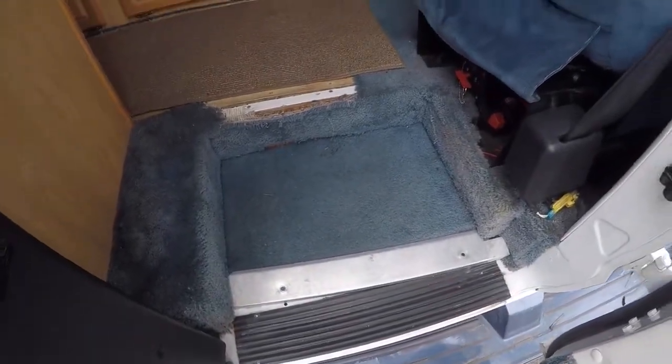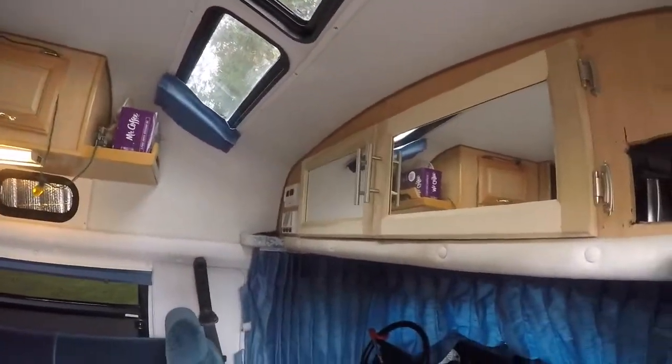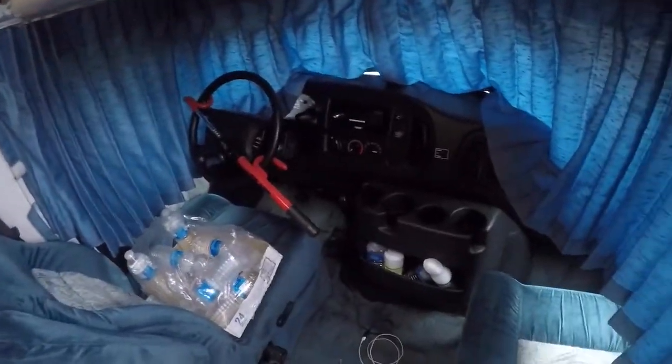I've got the battery right under the step. And this is what it looks like when you get in. You've got the nice skylights. I've had these doors made with mirrors. This is where the charge controller for the solar panels will go.